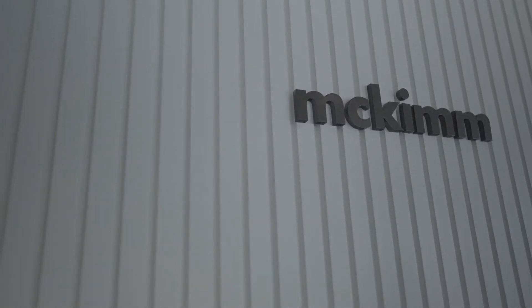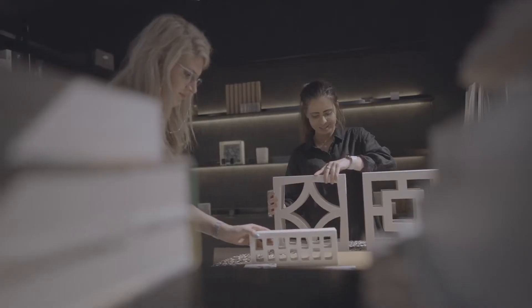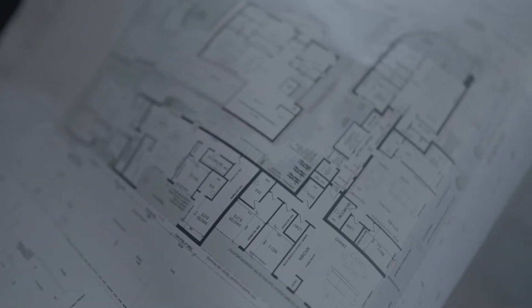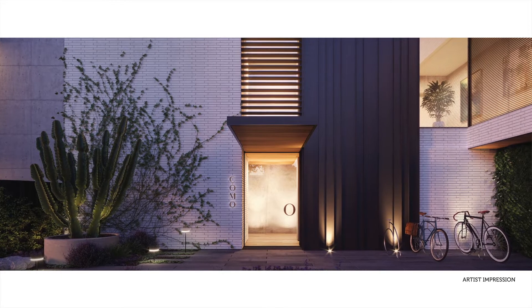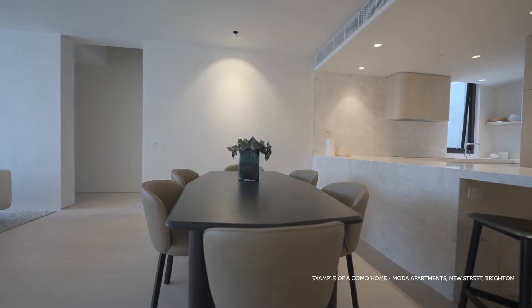We started out as a construction company and through various projects and gaining reputation, we introduced our design business about 12 years ago. We're certainly not into any sort of gimmicky types of products, we're always into products that are what we like to call honest materials.